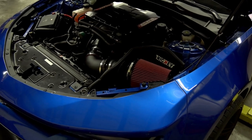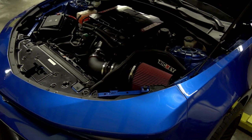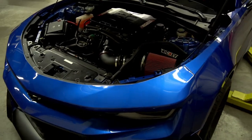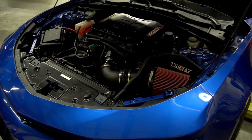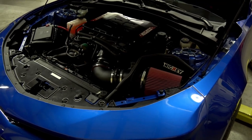This one has our Stage 1 cam, which is the most popular. It still drives with the stock converter. This car happens to be a manual transmission, but it's a very drivable camshaft — you can pull away from idle just like stock, and it still has a noticeable idle but definitely adds a bunch of power to these LT motors.